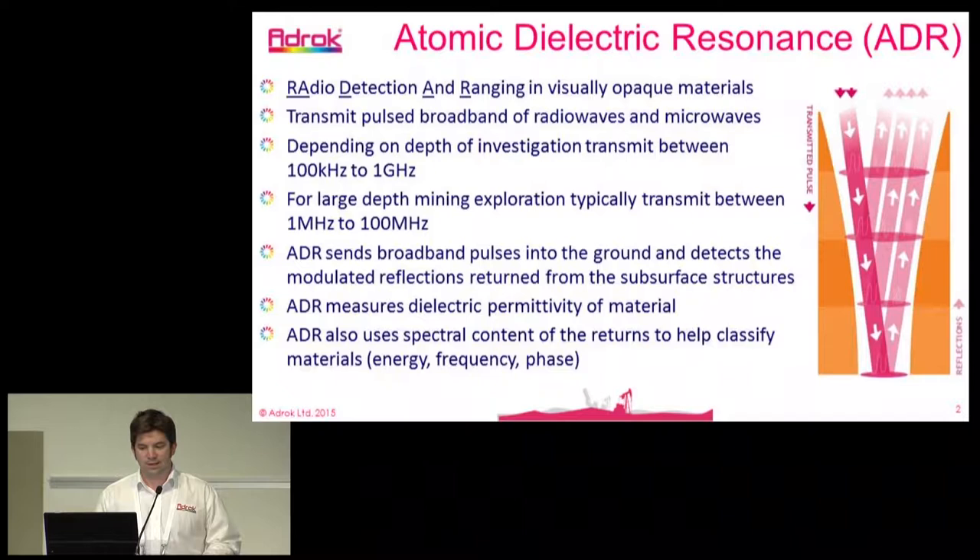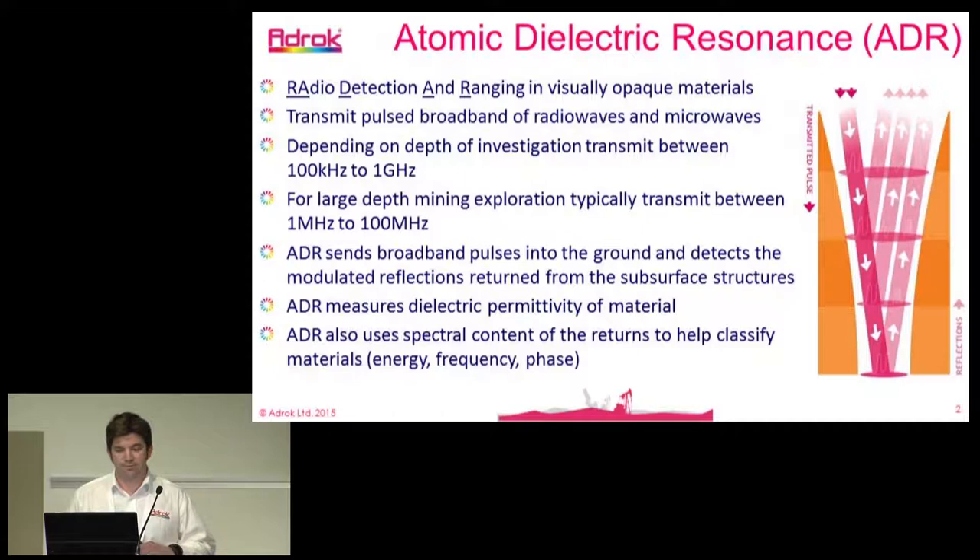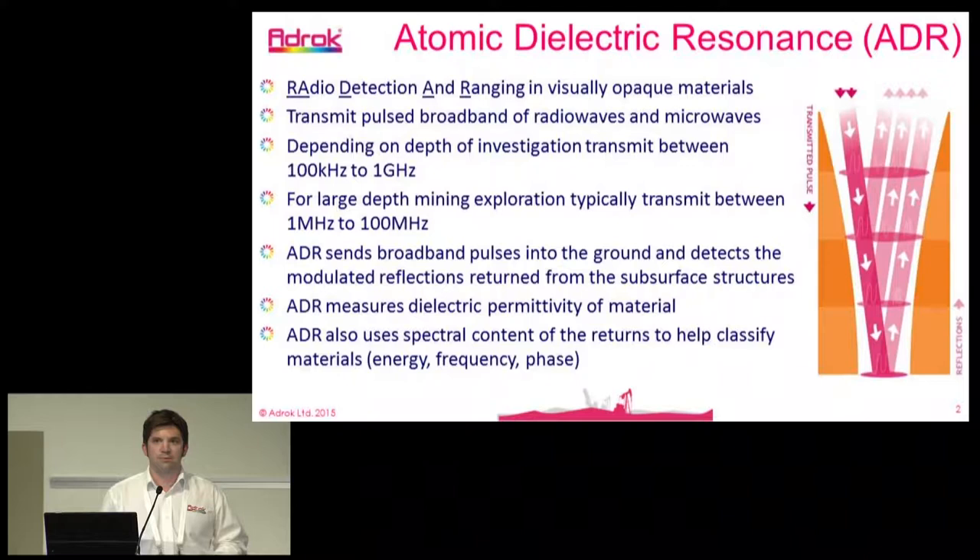It's a radar device — traditionally radio detection and ranging in visually opaque materials. We transmit pulsed broadband frequencies into the ground. Depending on the depth of investigation, we can operate between 100 kilohertz and up to 1 gigahertz. For large depth mineral exploration, we typically use 1 megahertz to 100 megahertz. For the Citigold example today, we operated around 3 megahertz to 10 megahertz range to achieve 500 to 800 meters penetration.